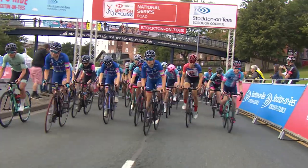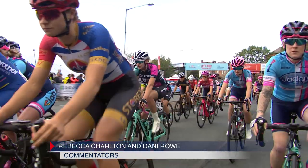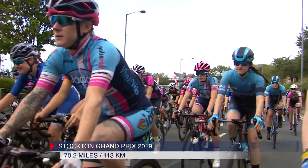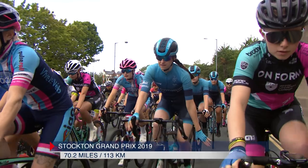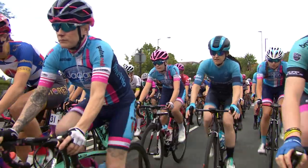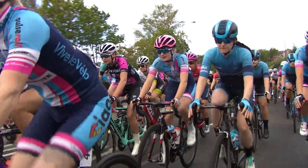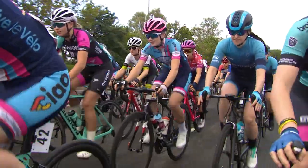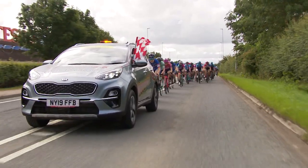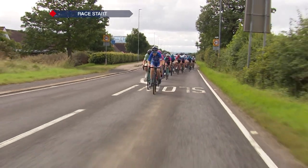The riders are now rolling out in Stockton-on-Tees for the next round of the HSBC UK Women's National Road Series, and alongside me in commentary today is Olympic gold medallist Dani Rowe. It's amazing to see the real growth and depth of women's cycling in the UK, especially since I started racing. There are a lot more teams now riding together as a real team rather than individuals racing, and it's really great to see the level increase.